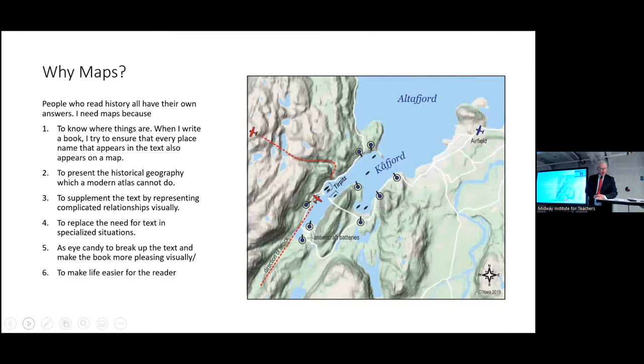Maps can replace text. If you're running up against a limitation — which is particularly the case with magazine articles where you're working under a very strict word limit — if you can save a hundred or a thousand words with a map, that's a good thing. Having the skills to be able to visualize information like that is something which will enhance your work and make it that much more powerful and appealing to people.